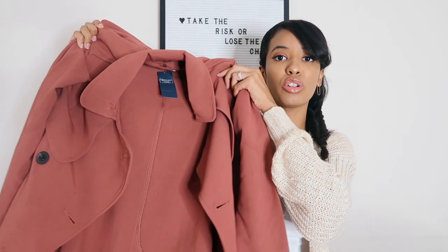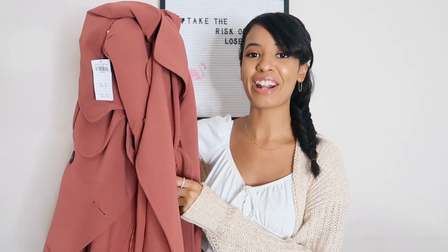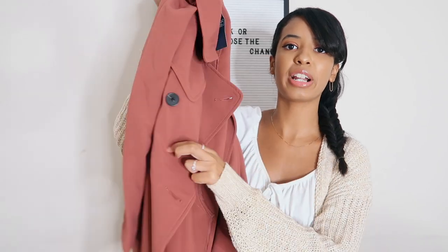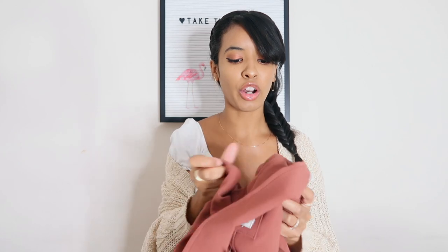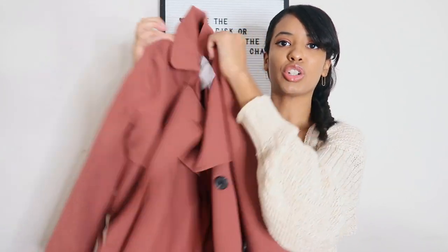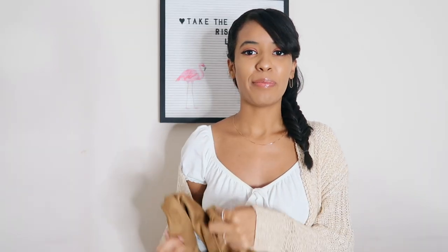I think I paid maybe $60 or $70 and I think it's worth that - I would not pay full price for this unless you really love the color and the style. This would definitely cause some stares if you step out in the street, just because it's such a different, vibrant color. I got this in an extra small and it actually fits really well. I like my trench coats to feel nice and tight and this one fits perfectly.